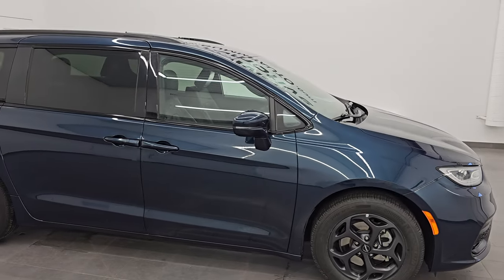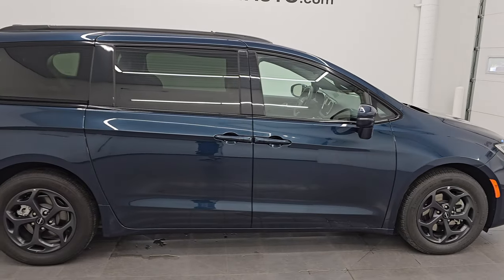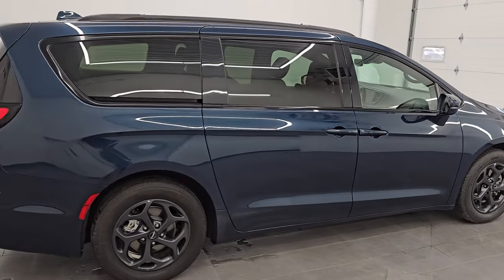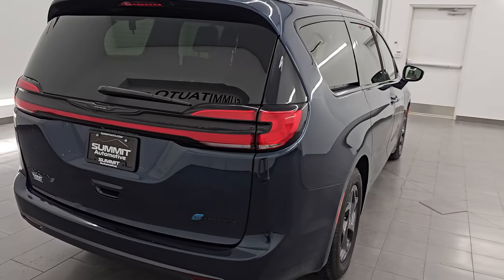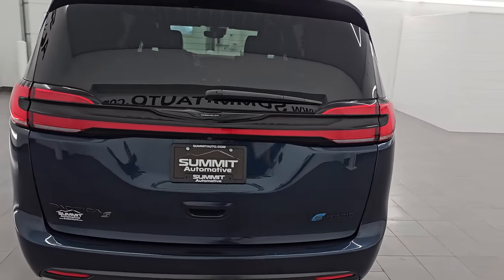Hey, this is Brett. I hope everybody's having a great day out there today and I am super excited to go over this ultra clean 2022 Chrysler Pacifica Touring L Hybrid with the S Appearance Package.